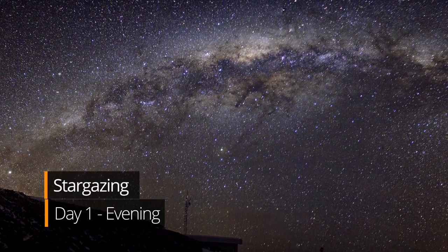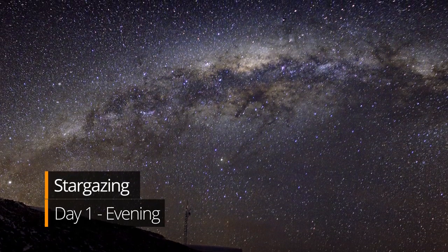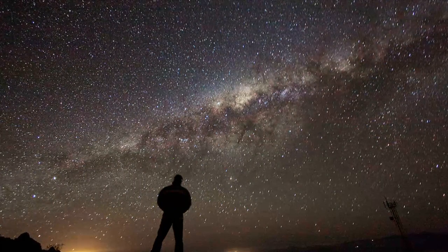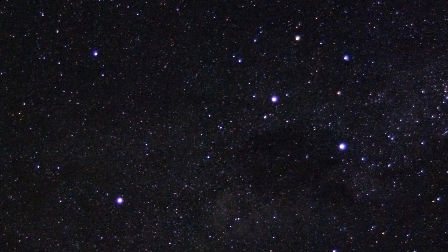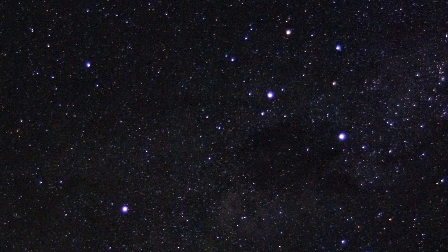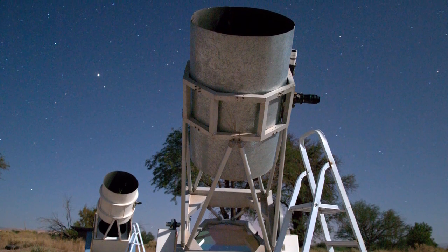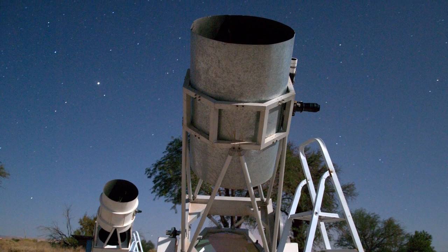The Atacama is at high elevation with no cloud cover or light pollution, so it's perfect for stargazing. If you're visiting from the northern hemisphere, you'll see constellations you normally would not see in your own night sky. For example, look out for the famous Southern Cross. If you are interested in the cosmos, I highly recommend taking an astronomy tour.